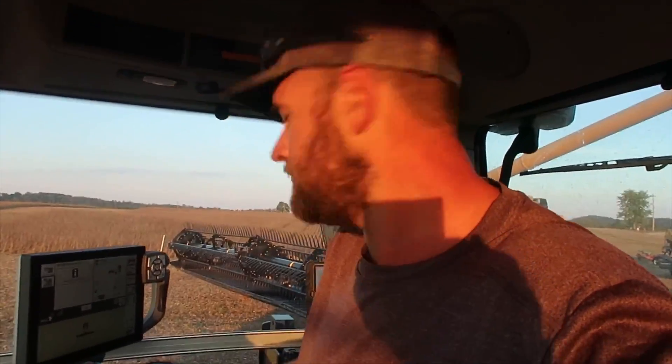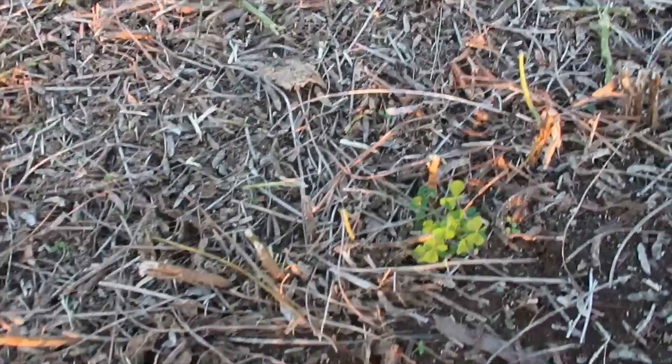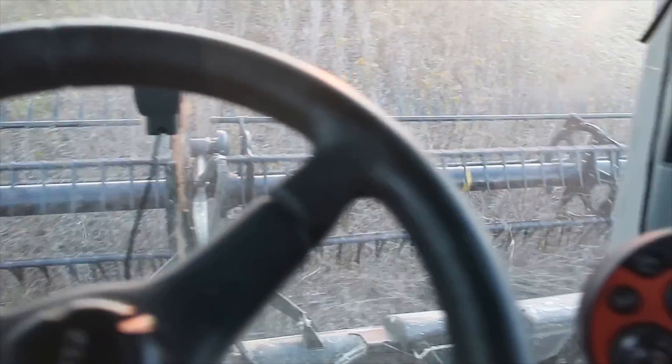I hope I get this tractor back from George because I intend on planting wheat with it in a couple weeks. I don't see any beans on the ground — that's a good thing. Having a little trouble getting my sample to clean up, so I'm making some adjustments. We're running pretty dirty right now — running a lot of pods into the grain bin that I don't really want.